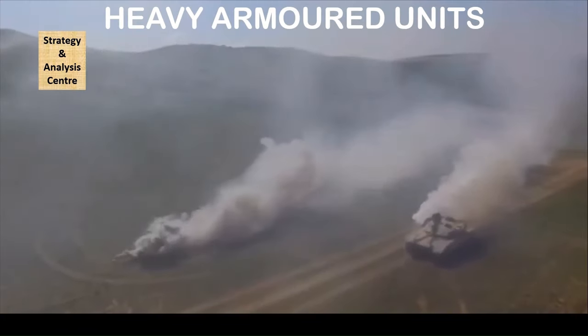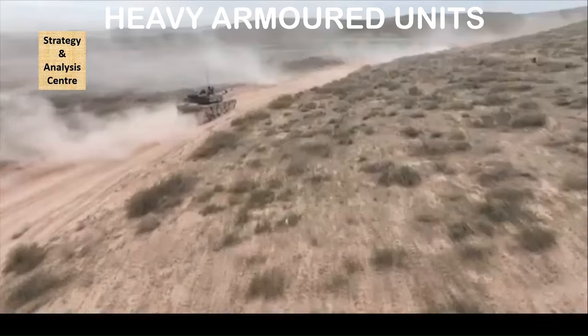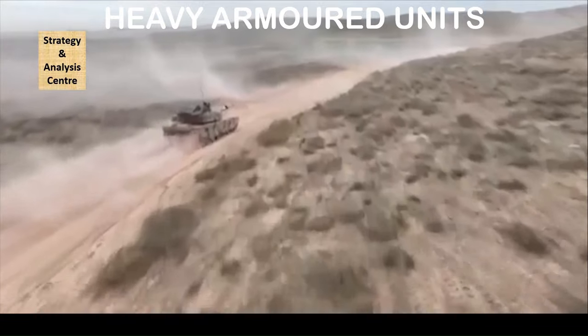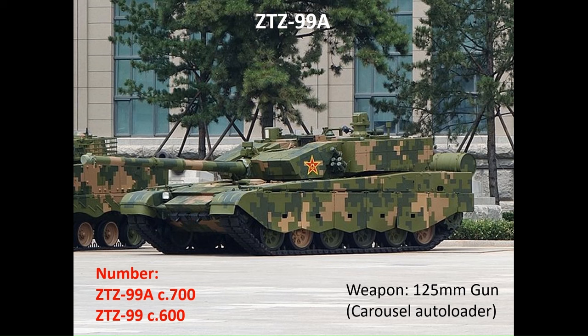We'll start with the combat vehicles in the heavy combined arms brigades and other tank and mechanised infantry formations that sit outside the group army structure. First, the tanks.